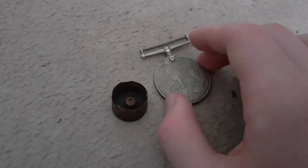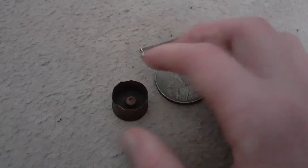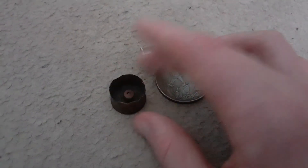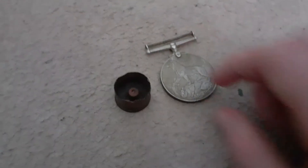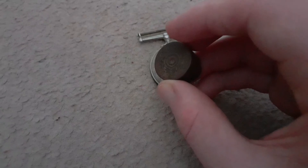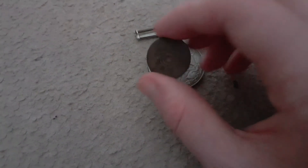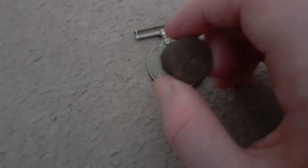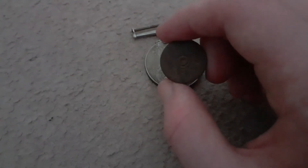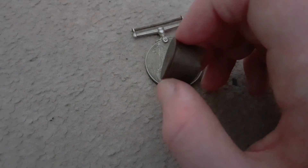I found these in the exact same place but they've got nothing to do with each other, I don't think. Anyway, my personal favourite has got to be the shotgun shell, due to the fact that it's quite rare — I've never seen one before.